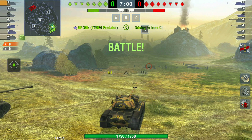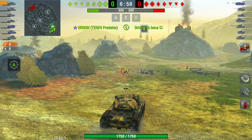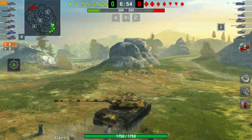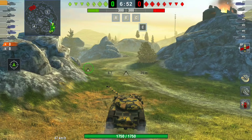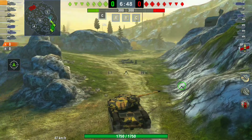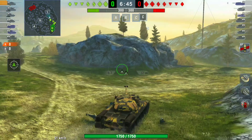Good morning ladies and gentlemen, I'm MedZ69 and welcome back to the channel. Today we're going to be looking at the AMX First Prototype that has returned to Blitz stores. This is a fantastic tank — it is the tier 9 French medium tank.